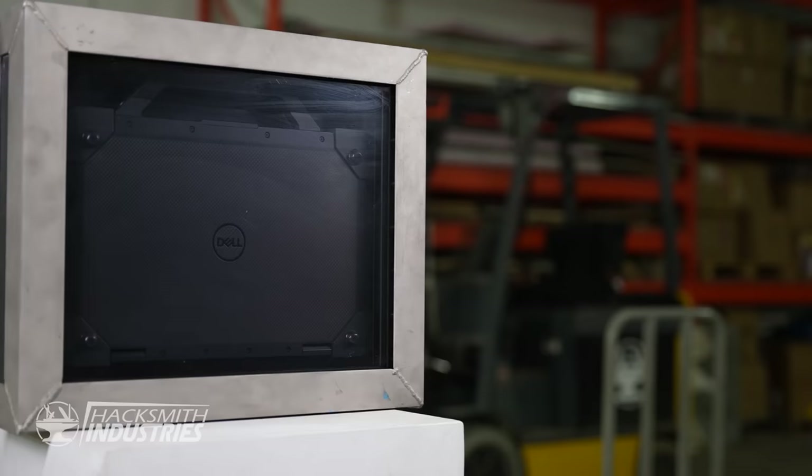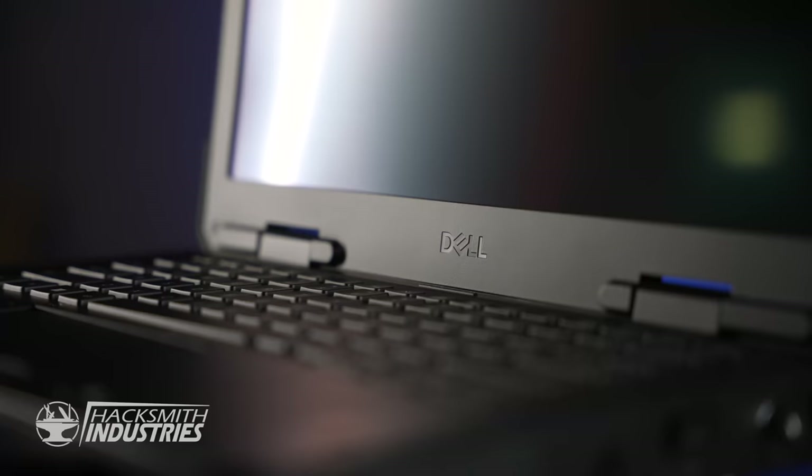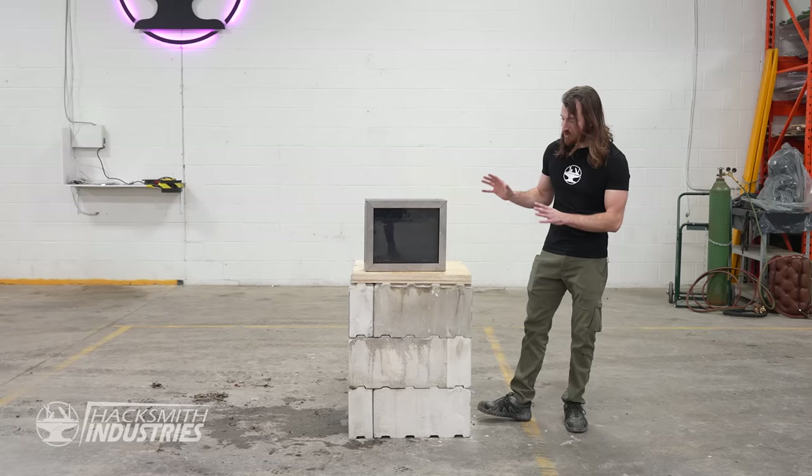This is an unbreakable box. Inside is Dell's new rugged laptop, a laptop built for abuse. From frontline workers, shops, oil and gas, military — if you need a rugged laptop, this is it.